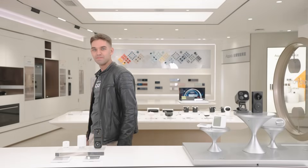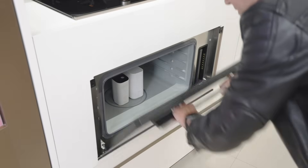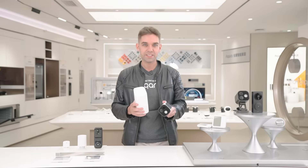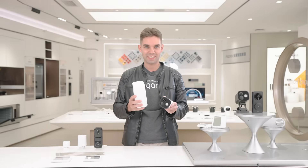And now we would like to give you a glimpse into the future. Here they are, ladies and gentlemen — our future bestsellers.